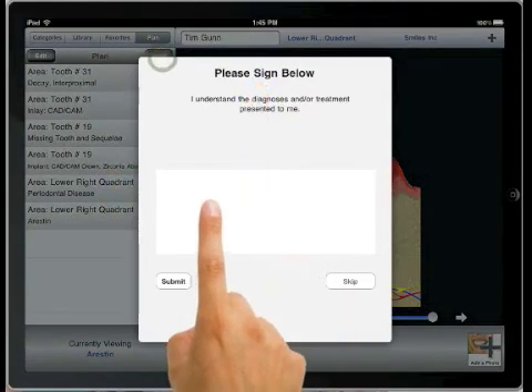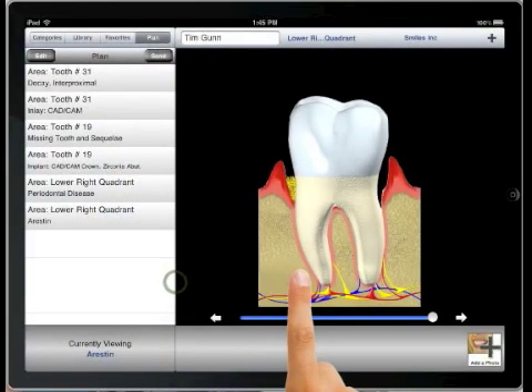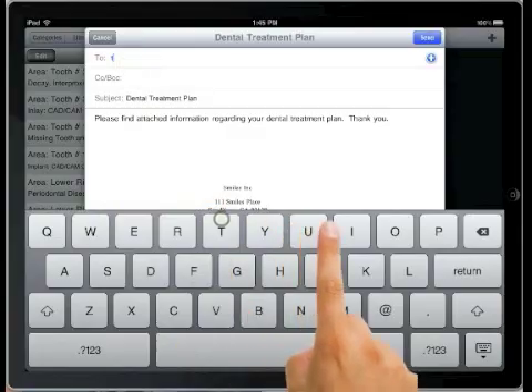By the time your patient arrives home from his consultation, his treatment plan is waiting for him, with clear and easy to understand pictures, just like he saw at the office.